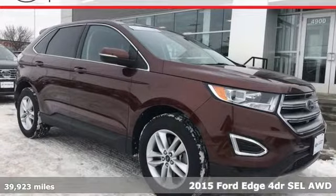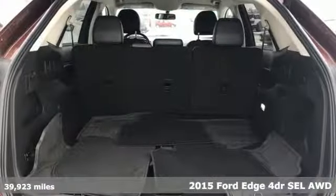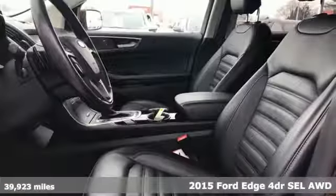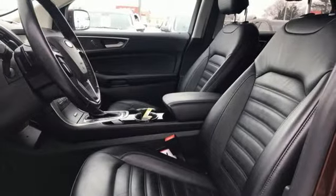Here's a 2015 Ford Edge. Aggressively styled and easily maneuvered, the spacious crossover was built for fun. It comes with features you need, and better yet, want.